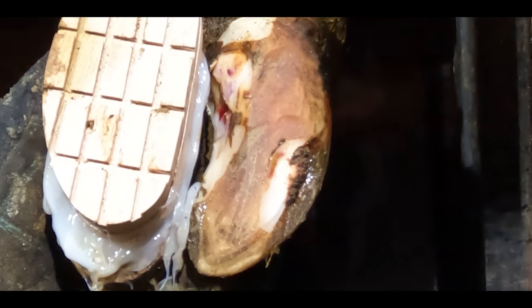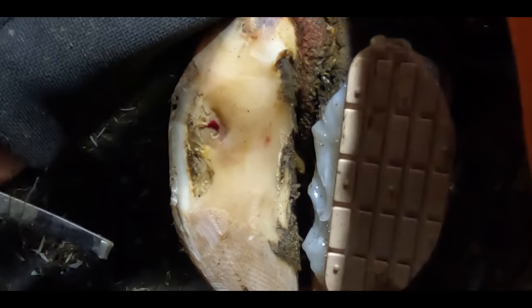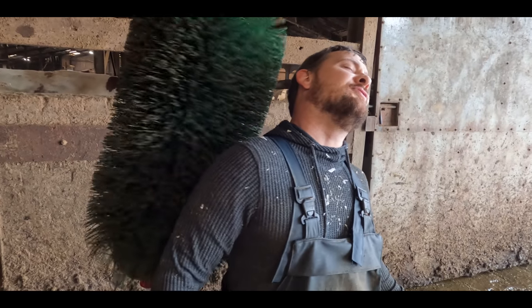In this episode, I fix a mess the farmer made of this cow's hoof, we use magical wizardry to detect lameness, this cow has a serious issue, and Craig has an itch that needs scratched.